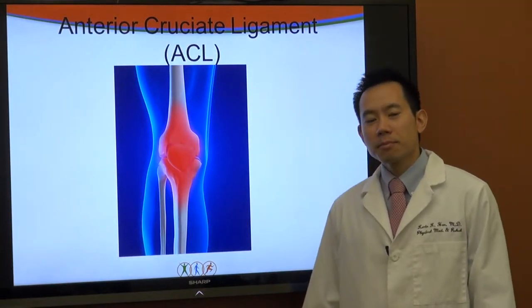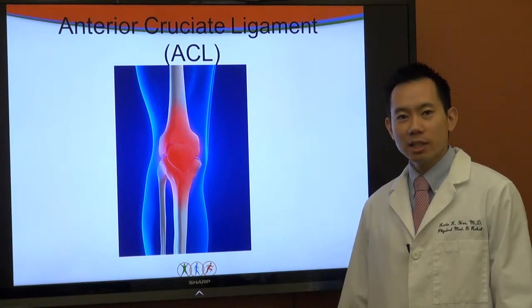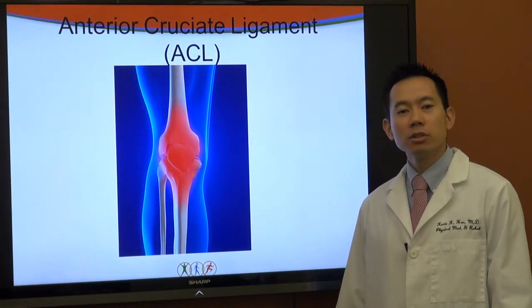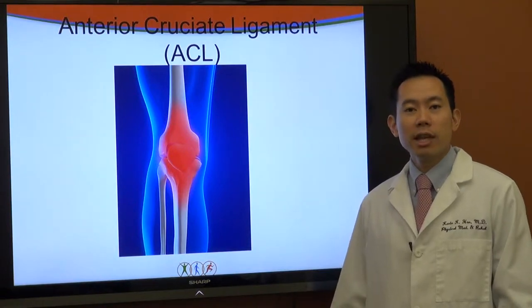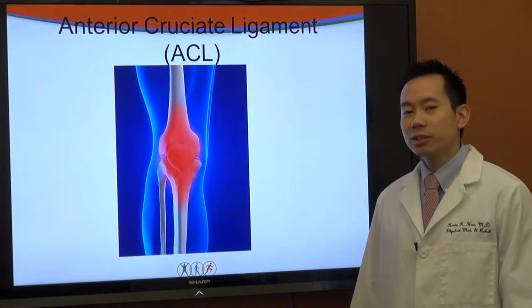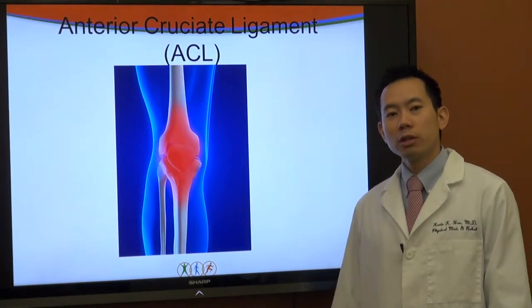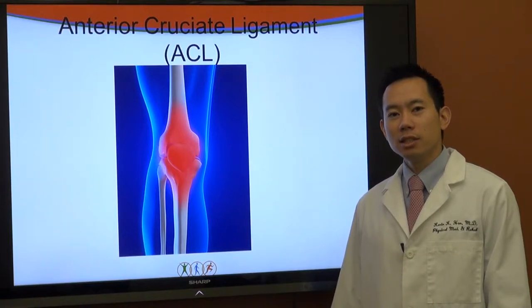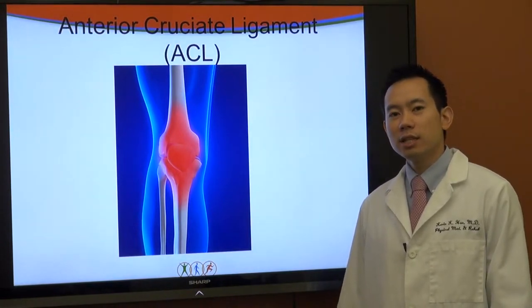What is the ACL? Many people have heard of ACL injuries. They are a very devastating injury — oftentimes career-threatening, or at least career-ending for some athletes. The ACL stands for Anterior Cruciate Ligament. It is one of the stronger supporting ligaments in the knee that provides stability and prevents twisting motions in the knee.